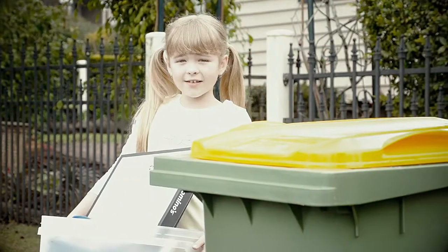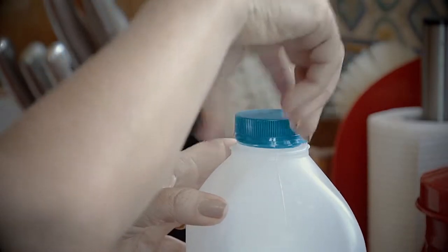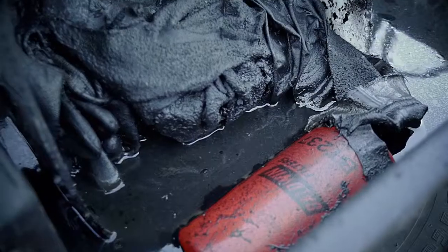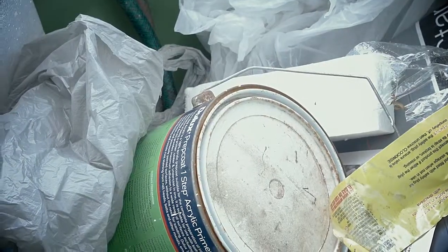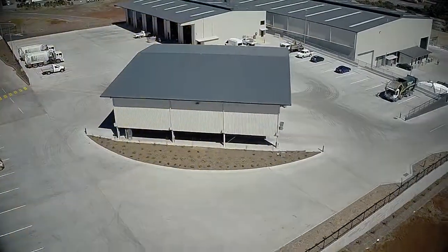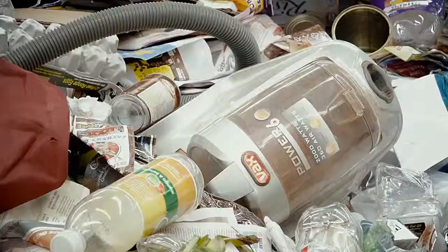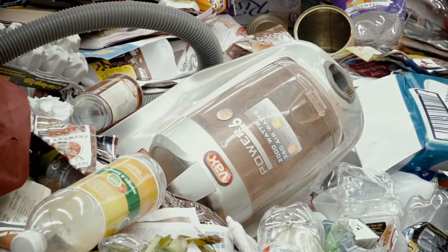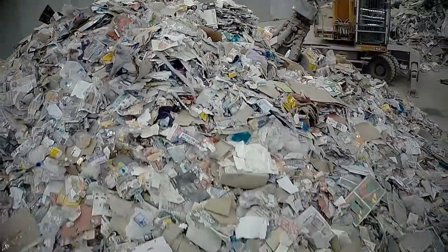Why can't we just recycle everything? The simple answer is that even though much of our household and business waste is recyclable, there are some items that cannot be recycled. By following this easy guide, you'll know exactly what can be recycled by the Material Recovery Facility, or MRF. If items that cannot be recycled are placed into the recycling bins, the entire recycling process can be contaminated, which adds to the cost of recycling.